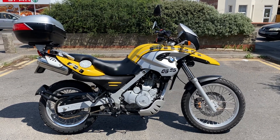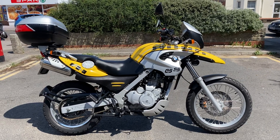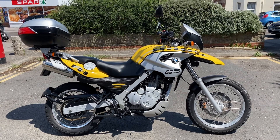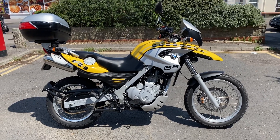Hi everyone, welcome to the sale of this very rare opportunity — a rare find: a 2003 BMW F650GS.